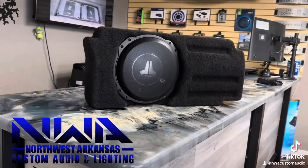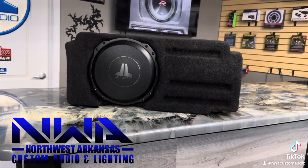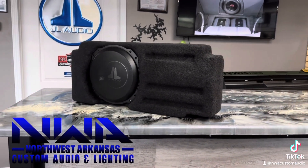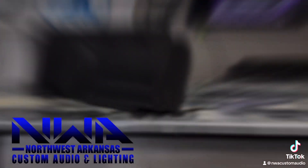They got the small box prowess and shallow mounting depth of the 10TW3 subwoofer sculpted into a fiberglass stealth box to fit snugly behind the rear seat. The results are stunning — real deep sub bass and totally undisturbed interior comfort and utility.